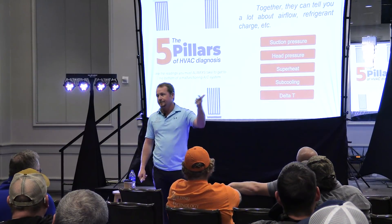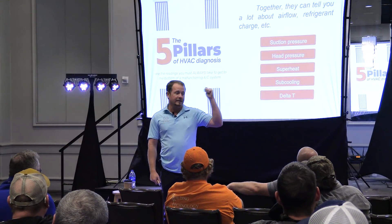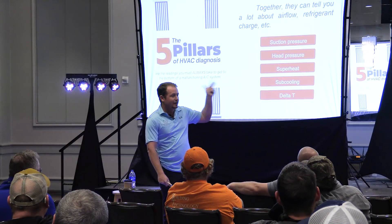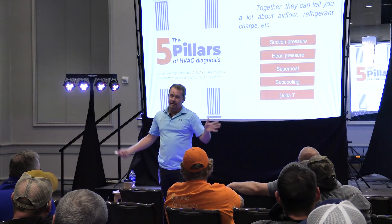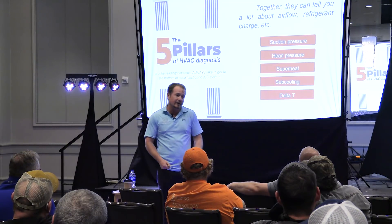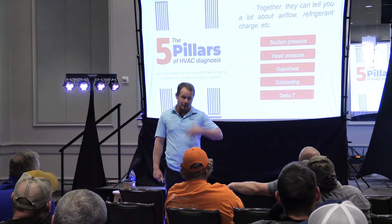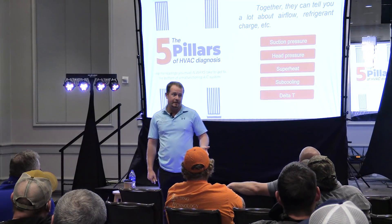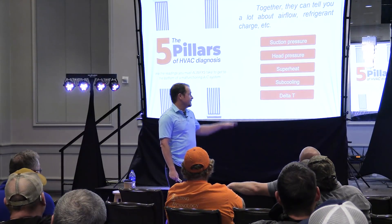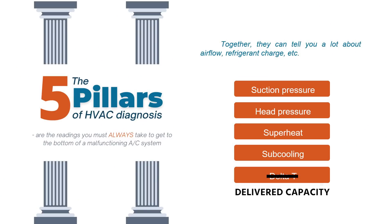If you use MeasureQuick and good psychrometers — Field Piece, Testo, UEI probes that are reasonably new and not gummed up giving bad readings — you'll get a pretty good idea of how the system's operating in terms of BTUs, almost as easily as measuring a delta T. So nowadays you could take this list, eliminate delta T, and put delivered capacity in — total BTUs removed, total BTUs added by the equipment — and it would be a much better actual look at system performance.